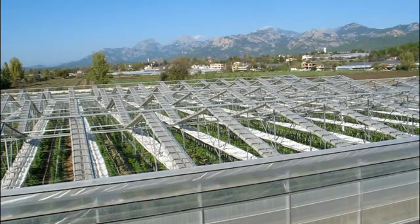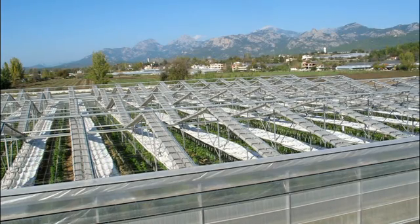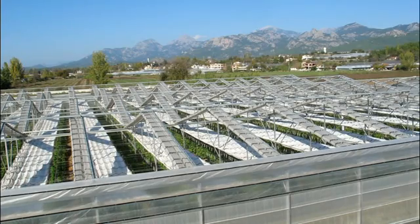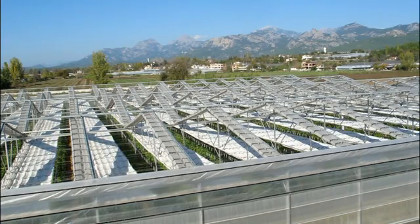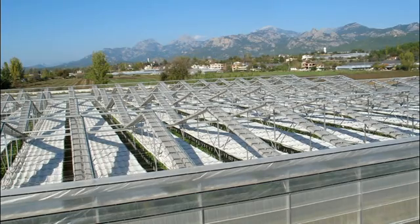To create even more climate control options, all four of our different models can be outfitted with a secondary retractable roof. Depending on the fabric used, the secondary layer can provide insect protection, cooling, shading, heat retention, or short-day treatment.